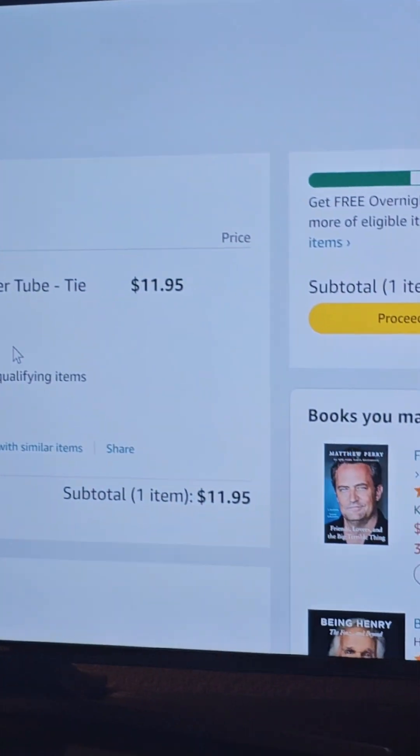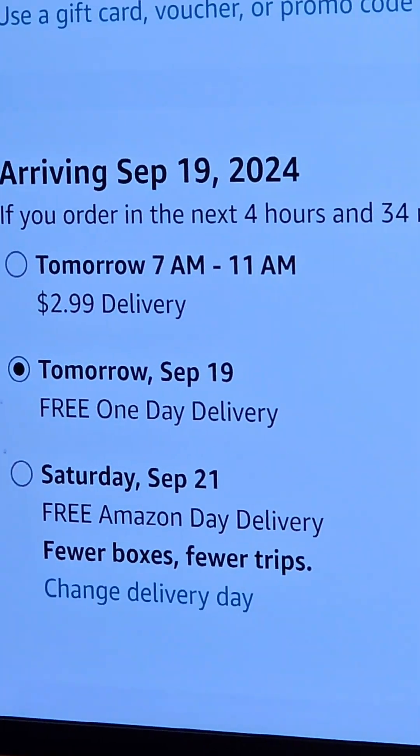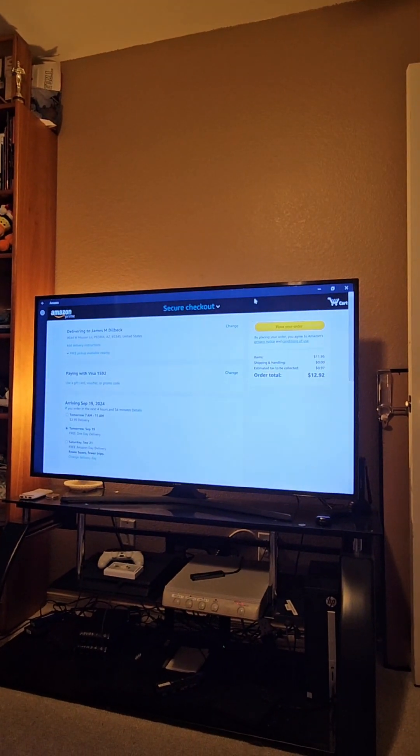Not too bad of a price, right? It's $11.95. That's the one you sure you want? Okay, I'm going to buy it right now. You see the checkout — we're going. I don't care about none of this stuff. Continue to checkout. It's going to be $12.92 total. It'll be here early, which is good, so you'll have it for Friday. And it's a done deal! You excited about it? Okay, you got it on order, buddy.